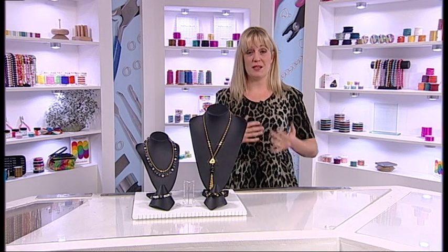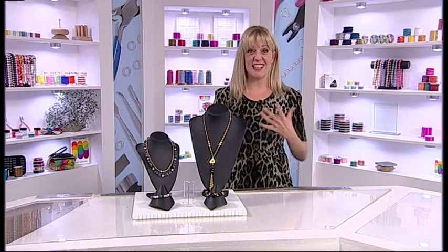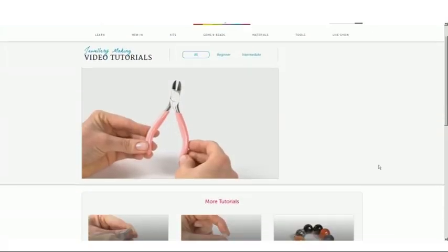During the live shows we want to be as interactive as possible, so we encourage our viewers to text in and ask the guest designers any questions they might have or even request designs. We also offer a huge amount of free tutorials on our website jewellerymaker.com.